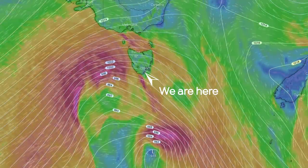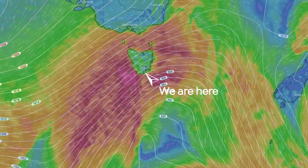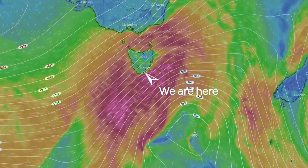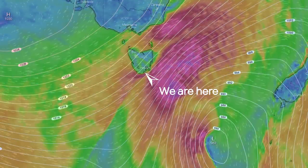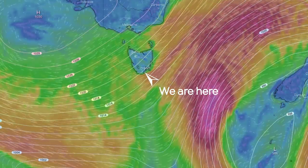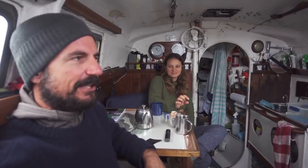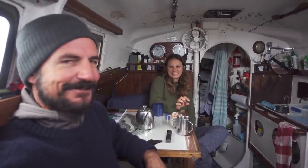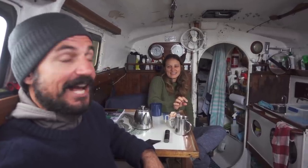We're on the line where we'll have a low come by followed by a high, but we're right in the sort of center of the action. As each low comes through like this, it slurps air straight off Antarctica and delivers it directly to us with a little bit of warming — but it's still cold. Then as we get high pressure systems, they give us northerlies, which brings warm air from the north. So week by week we alternate between having 18 to 20 degree days, and then the very next day it's this — eight degrees.